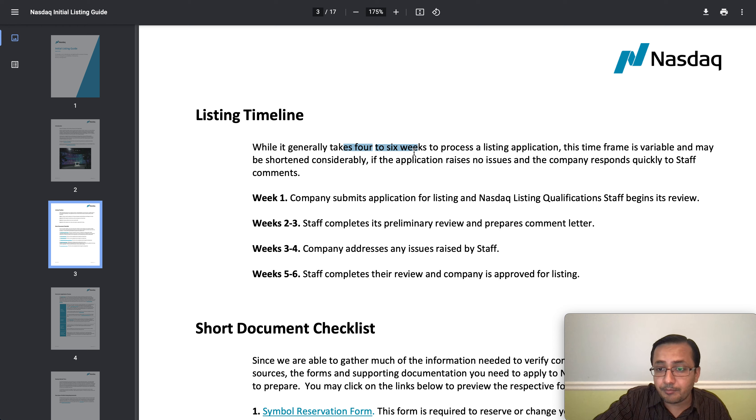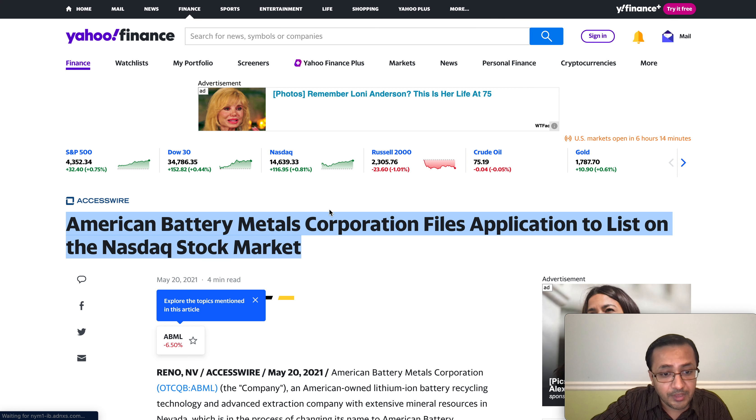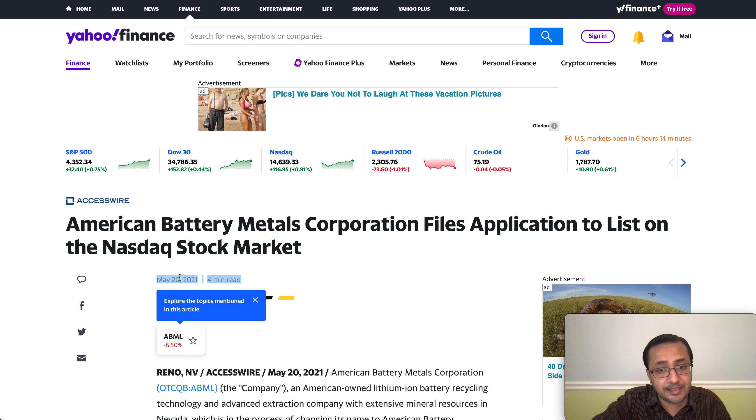The Nasdaq application usually takes four to six weeks to process. In weeks one to two, the Nasdaq qualification staff begins the preliminary review. In weeks three and four, the company addresses any issues. Within five to six weeks the staff completes the review and the company is approved for listing. Since the company declared they filed the application around May 20th, it's almost five to six weeks now, so we may hear some good news very soon.